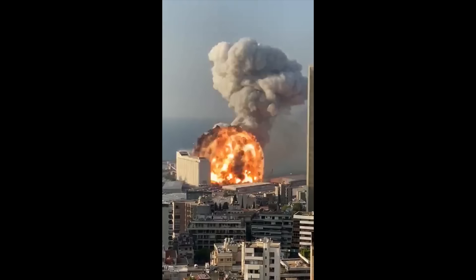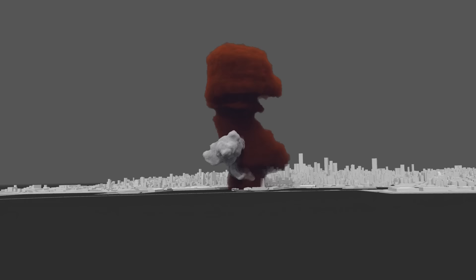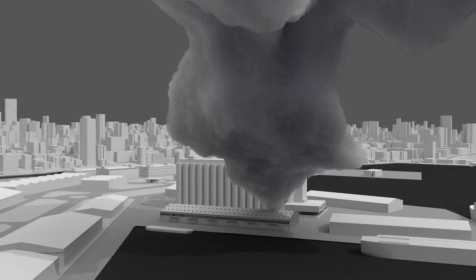Shortly after 6pm on August the 4th, an explosion ripped through the port of Beirut. It killed more than 200 people, wounded over 6,500 and destroyed large parts of the city. Forensic Architecture was invited by Madame Mas to examine open-source information including videos, photographs and documents to provide a timeline and a precise 3D model to help investigate the events of August the 4th.